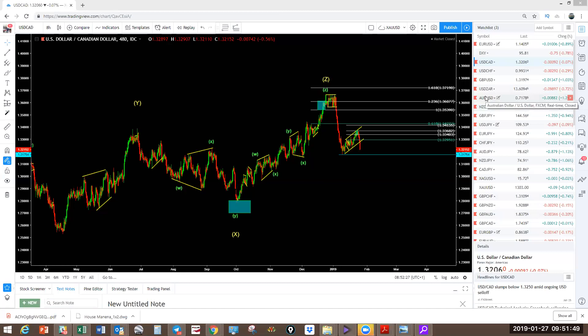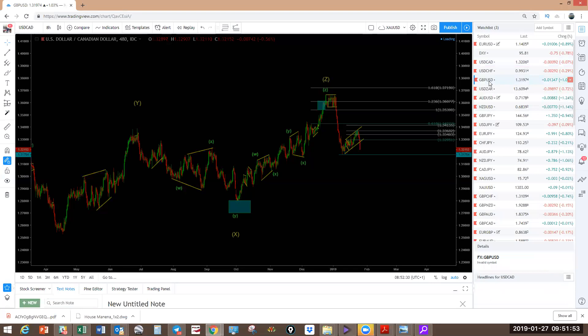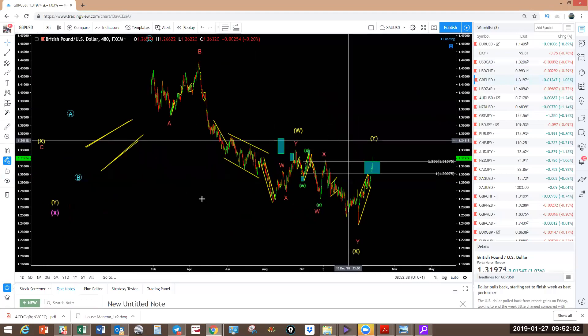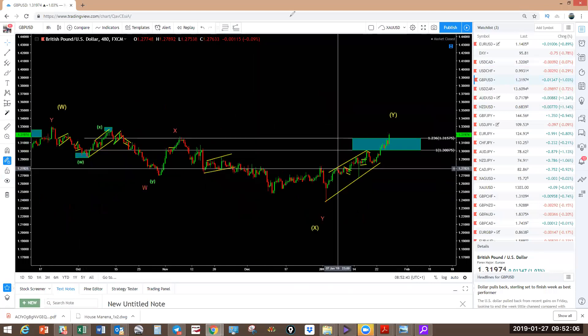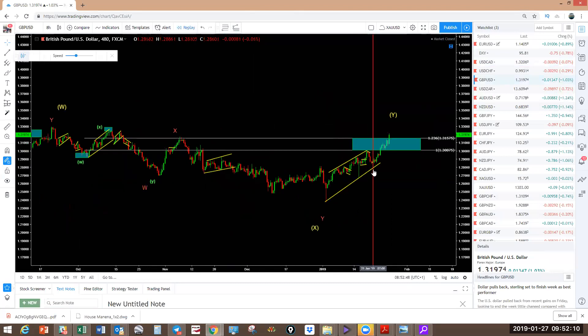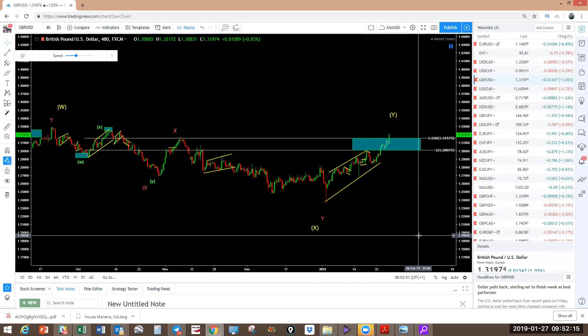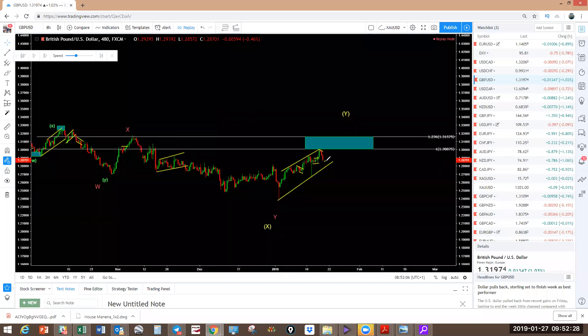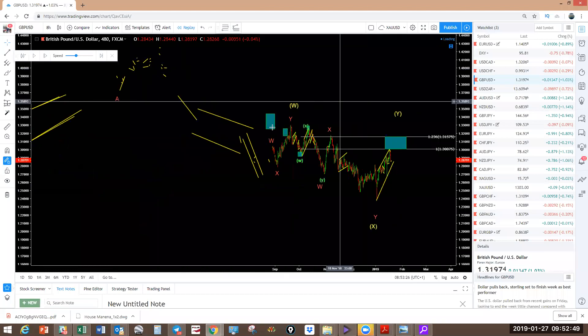Now GBPUSD — very interesting. Last week we expected it to push into the blue box. What I showed last week was that it does not matter what the candles are doing. People get confused with these candles coming down here — people call this bearish engulfing candles. This looks like it was coming down, but the structure was not going down. That's why we still expected this to push a little bit higher to at least the blue box. If it was going to make a running flat it would reverse at the blue box, but it's not making a running flat. It looks like it's going to make an expanding flat now.